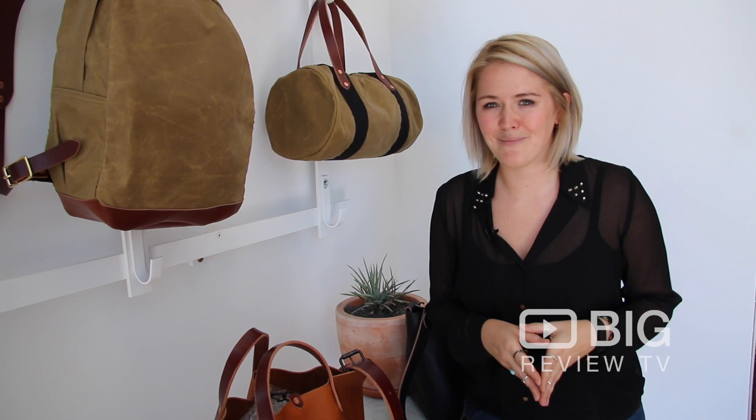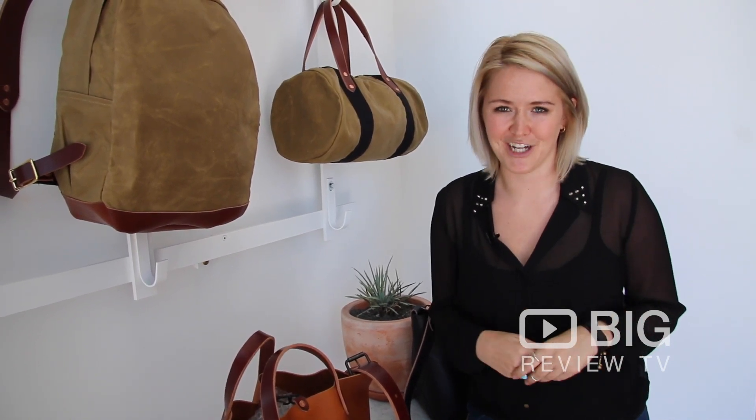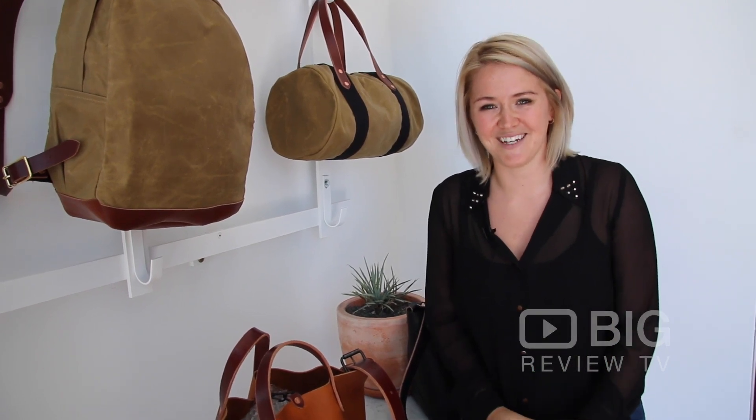So if you're looking for a quality handmade good, made in the states right here in San Francisco, come to Joshu Vela and check it out for yourself. I'm Kirsten with Big Review TV. We'll see you next time.